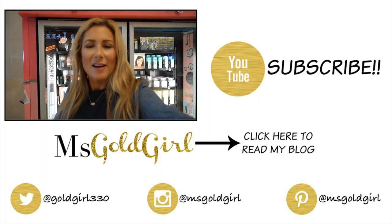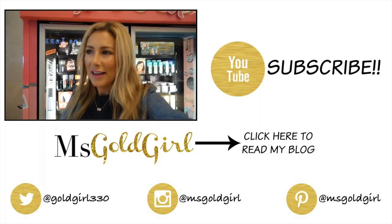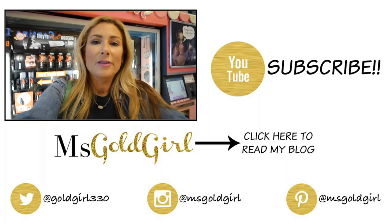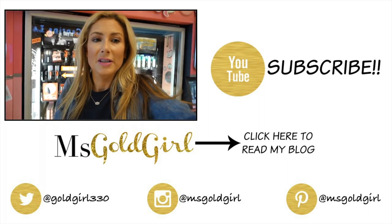We're at Love Field in Dallas, which might be my favorite airport in the United States. Though Heathrow is still my overall favorite just because the duty-free shopping is unbelievable.